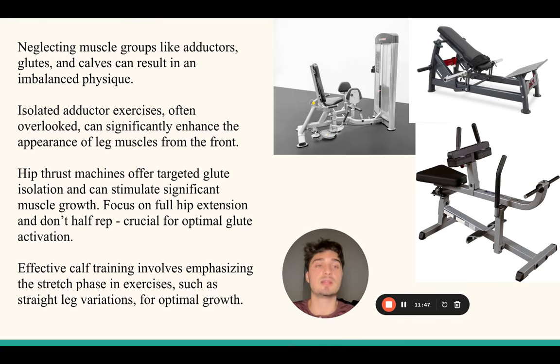For glutes - for those of you who want to grow a bigger glute, the abductor machine won't do much for you in terms of growth, but the adductor will. Do your hip thrusts if you want to grow your glutes. This is going to add to the proportions and balance of your physique - even as a guy you have to train your glutes. Make sure you're not half-repping: come all the way down, squeeze your glutes at the top really hard, then slowly come down. Focus on full hip extension - all the way down and all the way up. Two sets to failure.